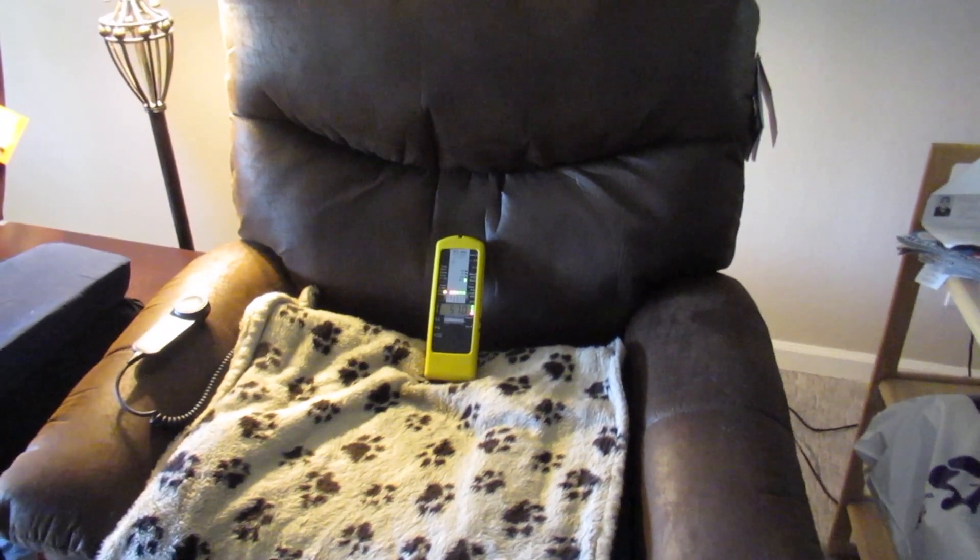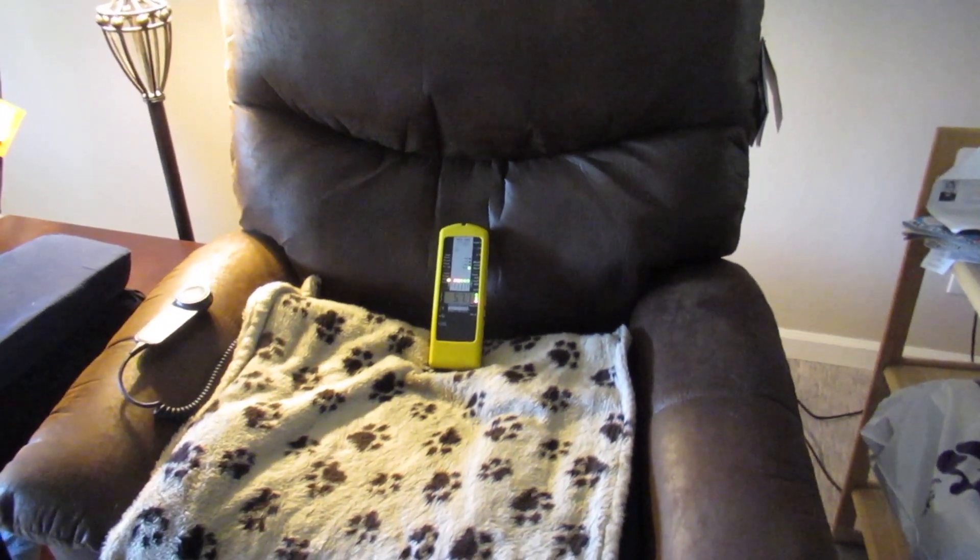Hi, this is Eric Windheim, Building Biologist and Electromagnetic Radiation Specialist.